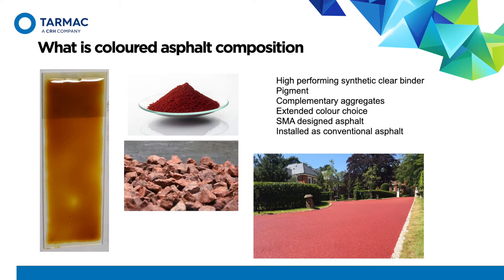It is described as clear, though as you can see from the image it is more akin to honey in appearance. This translucent binder enabled the introduction of a broad range of coloured pigments. The asphalt is manufactured with complementary coloured aggregates to the pigment used, providing a colour-fast surface. The asphalt provides a vibrant, more durable result, and the difference between red pigmented asphalt and the red asphalt surfacing using clear binder is marked.